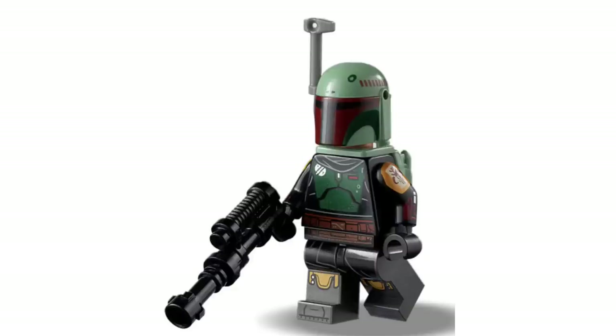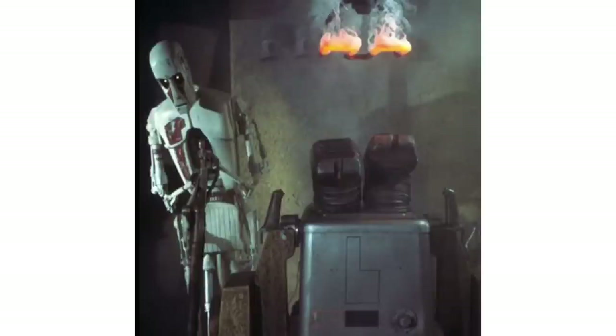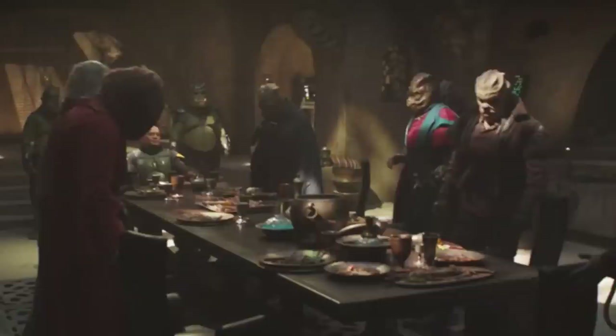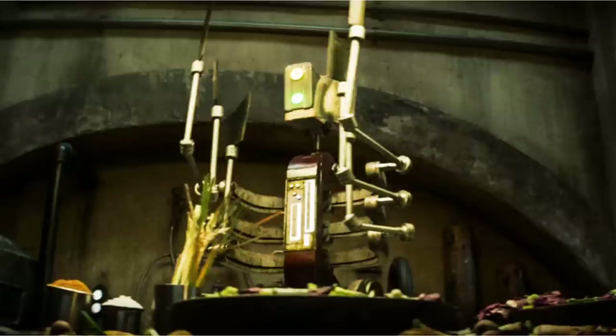The minifigures would be: Boba Fett, Fennec Shand, Krrsantan — who attacked Boba inside the palace — the two Gamorrean guards, the torture droid from Return of the Jedi now serving as his Majordomo-type character, Skad and Drash, Mando, Danny Trejo's Rancor trainer, two Pykes, a bacta tank Boba in his diaper, some members of the Tatooine families, the bunny droid with a new mold, the General Grievous-looking kitchen droid, and of course the Rancor itself.